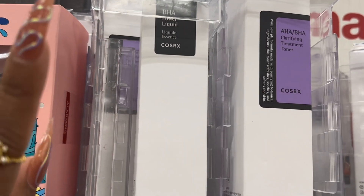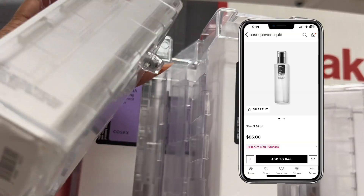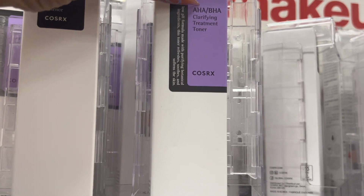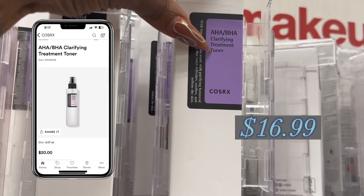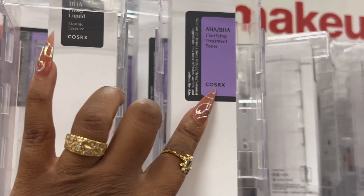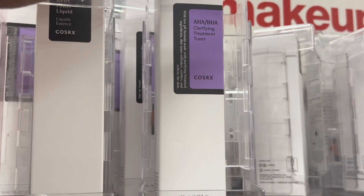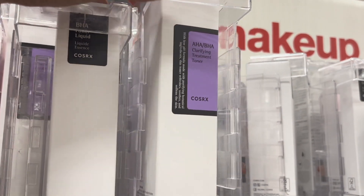This is like $25 on the site and I think it's about $16 here. And this AHA/BHA toner treatment — this seems like it would really be good for my son as well. Both of these are very gentle, which is something he needs because he's still a little kid. It's just unfortunate that he has my skin, but we're both going to try these.